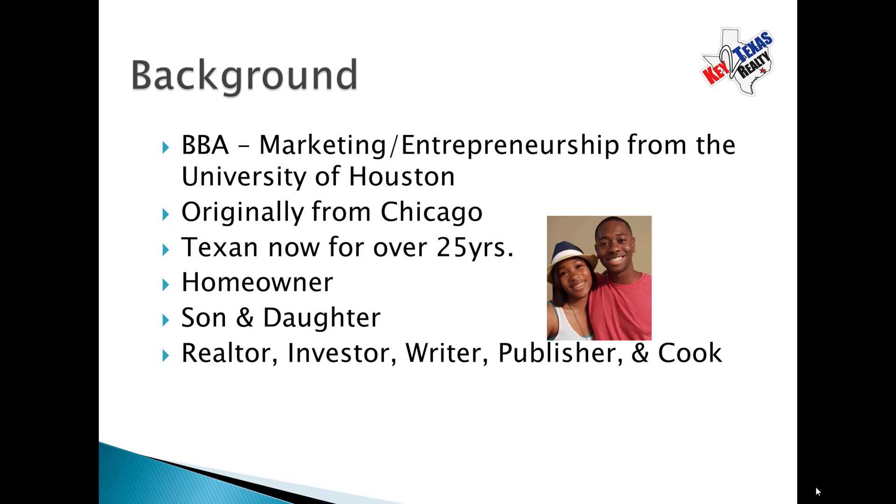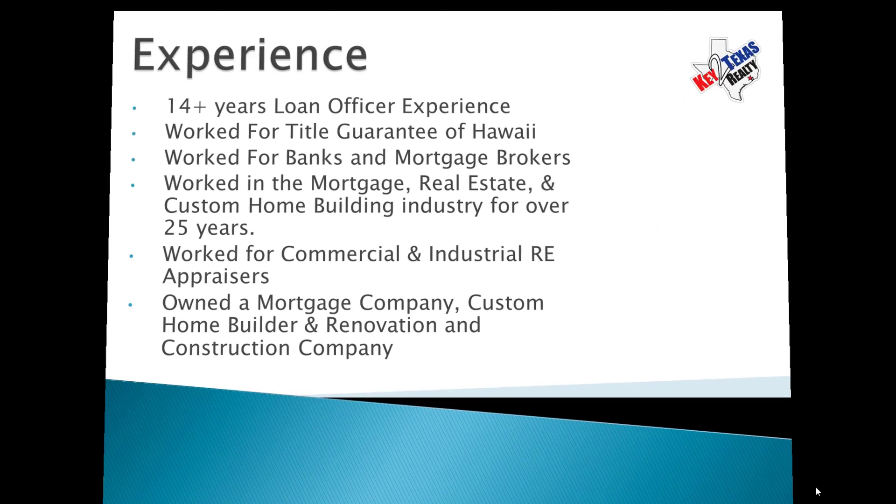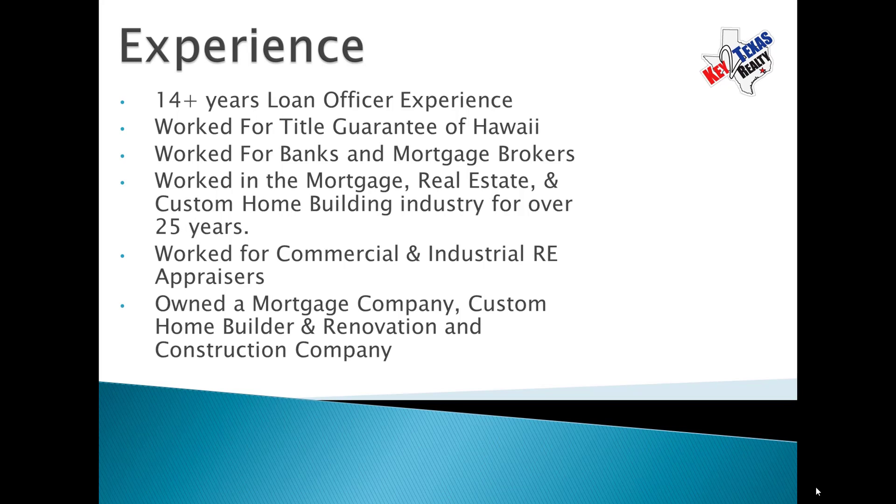My background: I have a degree in marketing from the University of Houston. I'm originally from Chicago, but I consider myself Texan — I've been here for over 25 years. Homeowner, one son, one daughter. I'm an investor, writer, publisher, and cook. And as you know from the last video, I love to cook. My experience: I used to originate loans, I had my own mortgage company, I worked for a custom home builder, and I also worked for a company that did renovations.